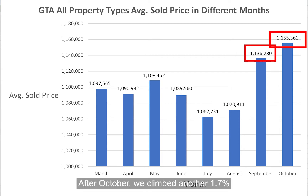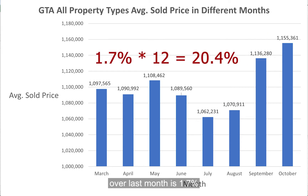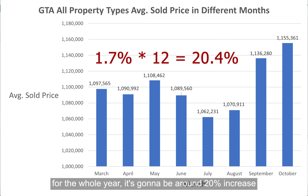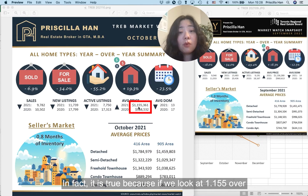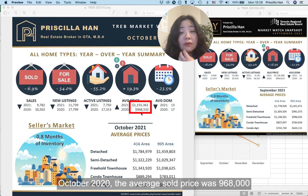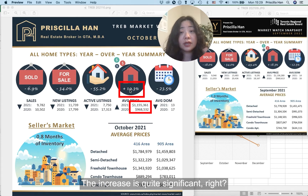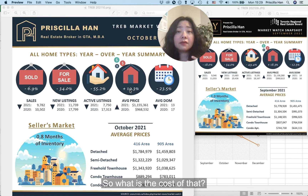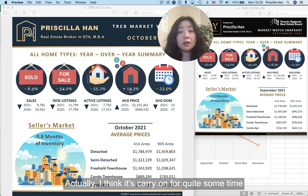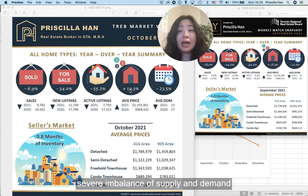After that number, we climbed another 1.7%. It's not a small number, because if every month is up 1.7% over the prior month for the whole year, it's going to be around 20% increase, which is very remarkable. In fact, it is true: if we look at October 2021 versus October 2020, the average sold price was $968,000 — that is a 20% increase. I think a lot of people would agree the increase is quite significant. In just one year, property prices went up 20%. This is due to the very severe imbalance of supply and demand.